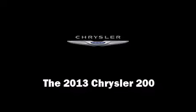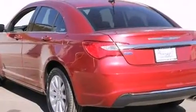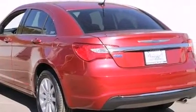This 4-door, 5-passenger sedan offers the latest in technological innovation and style. It features an automatic transmission, front-wheel drive, and a 2.4-liter 4-cylinder engine.